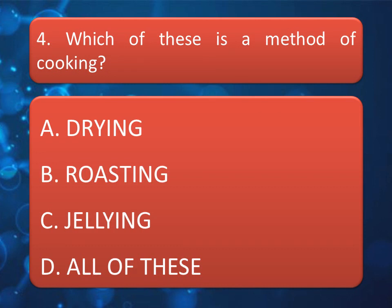Which of these is a method of cooking? Option A: Drying. Option B: Roasting. Option C: Gelling. Option D: All of these. You can pause the video to think about the correct answer. The correct answer is Option B: Roasting.